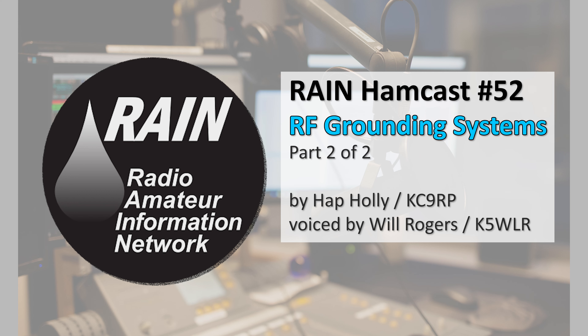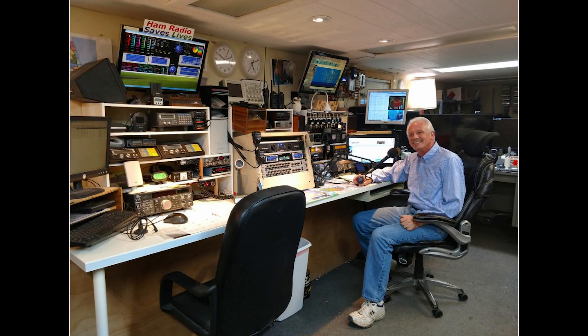This is Rain Hamcast number 53, posted October 30th, 2021, on therainreport.com and on the YouTube Rain Report channel. See the link on therainreport.com's main menu. I'm Will Rogers, K5WLR. We're digging into RF grounding, something every ham needs to take seriously, especially if you're in an area prone to frequent lightning strikes.